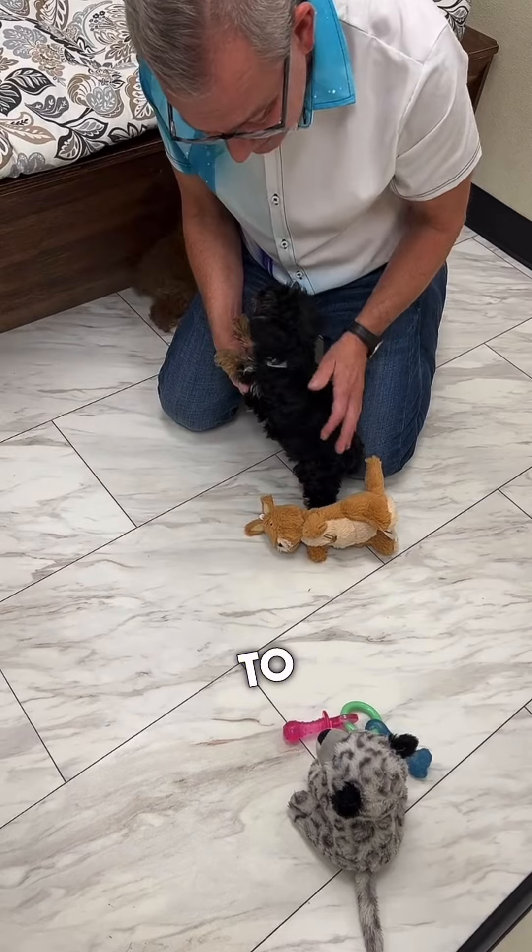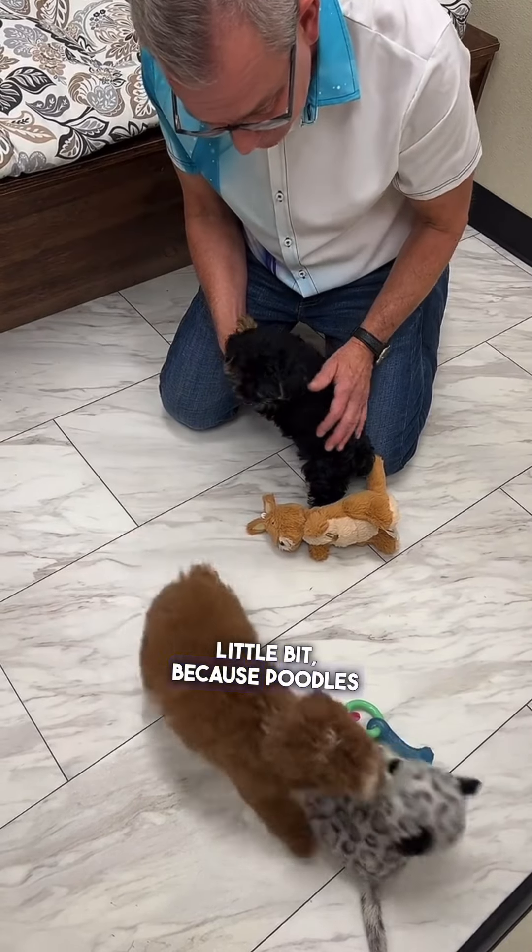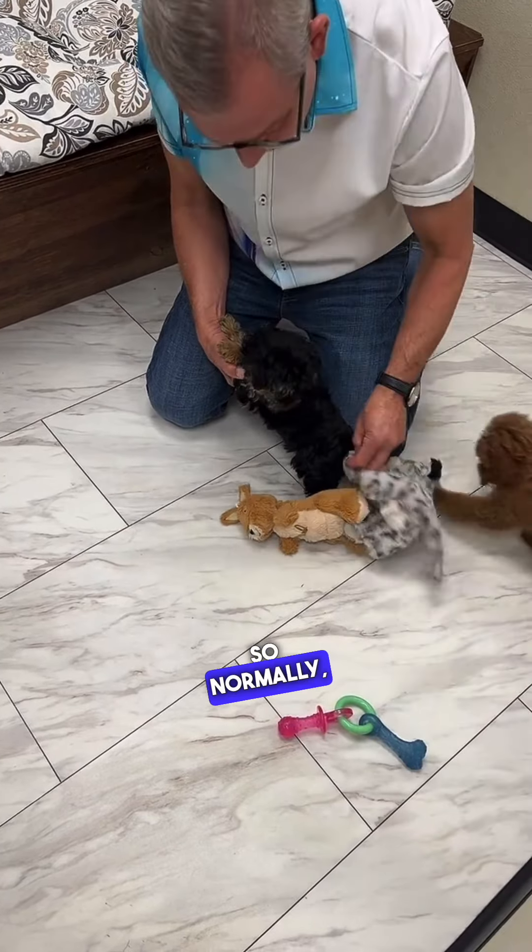The poodle is going to increase it a little bit, because poodles need to be groomed a little bit more often. So normally...